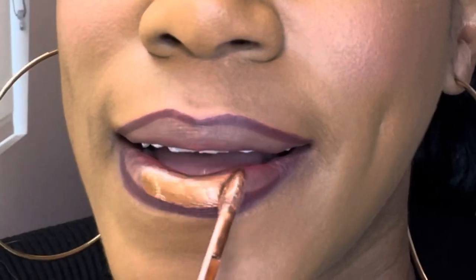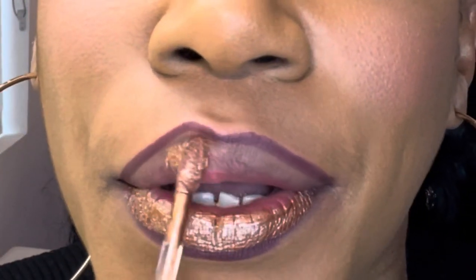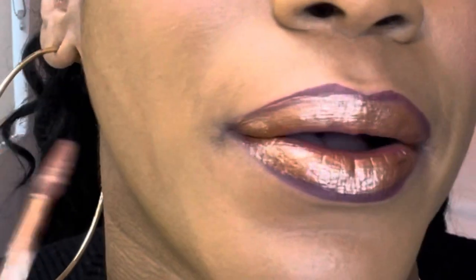It feels like — look at that — like glass. And it blends so nicely with the Scorpio liner. Gorgeous.